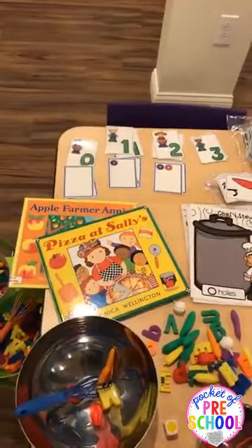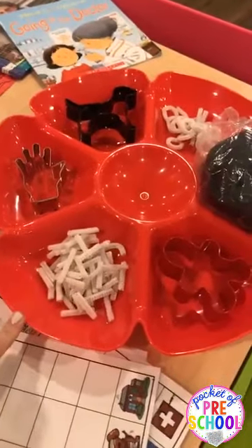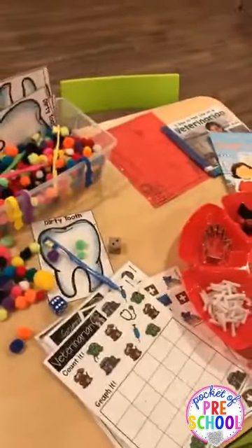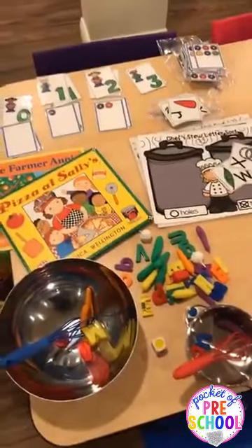Someone asked where I got the trays for the extra activity — all of these trays are from the Dollar Tree; I have them in every color. They are in my Community Helpers Math and Literacy Pack.